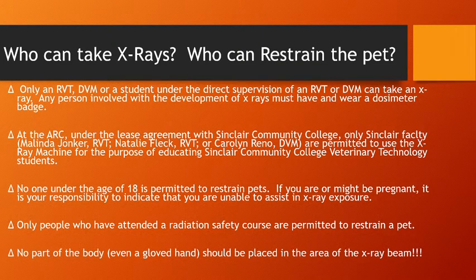We have in the past leased our equipment to the Animal Resource Center in Montgomery County, where very few people were allowed to use the X-ray machine. We no longer have that agreement, but it shows how strict we are about who can use the X-ray. No one under the age of 18 is permitted to restrain pets. If you are or might be pregnant, it is your responsibility to indicate that you are unable to assist — you don't have to say why. Only people who have attended a radiation safety course are permitted to restrain a pet.